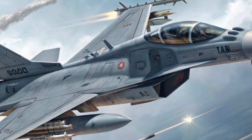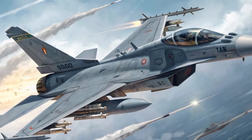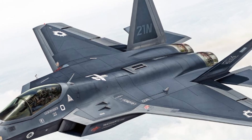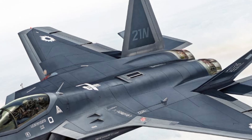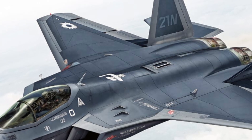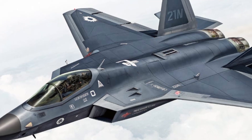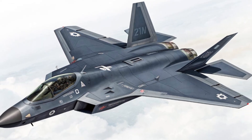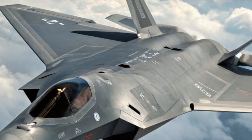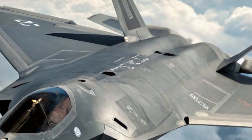In terms of pricing, the AMCA's estimated cost per unit is projected to range between 100 to 120 million US dollars depending on configuration and export options. This price point makes it significantly more affordable than many Western fifth-generation jets, while still offering a comparable level of sophistication, stealth, and performance. For a country developing its own advanced combat aircraft from scratch, that's a major achievement both economically and technologically.